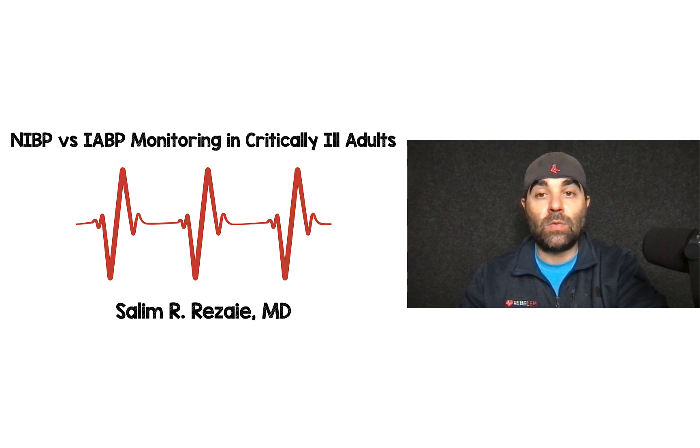Hey there, Rebel Yammers. Today we're going to be talking about a paper that just came out looking at non-invasive blood pressure monitoring versus invasive arterial blood pressure monitoring in critically ill adults.